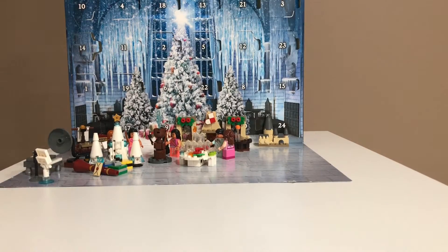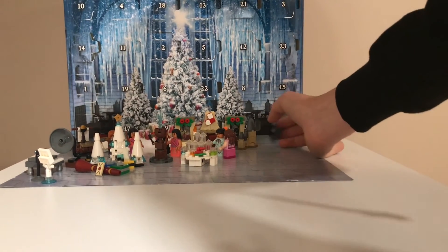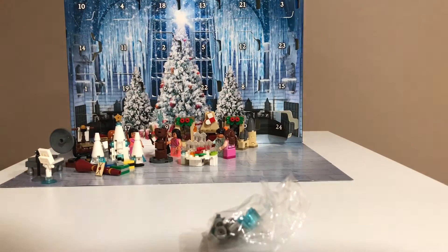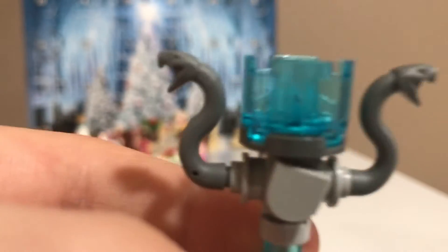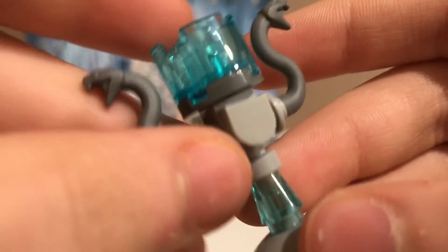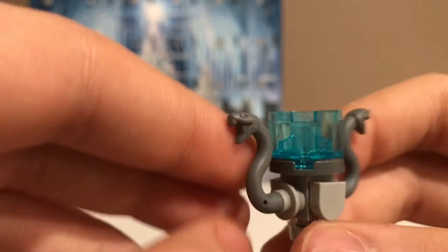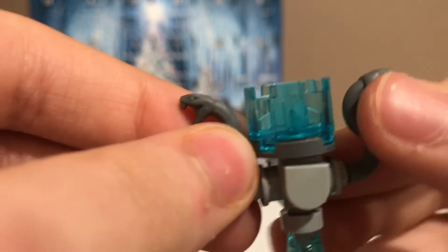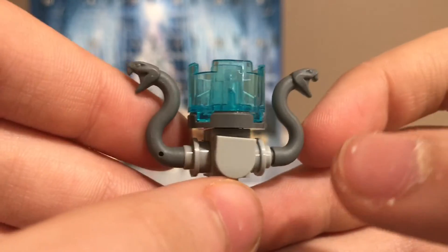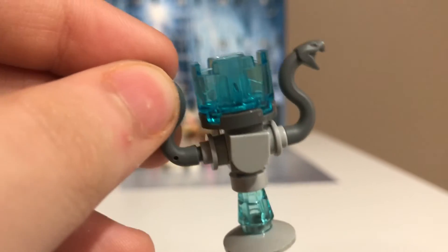So here is the Harry Potter advent calendar. Day 24 is right here and it's the Triwizard Cup. In my opinion this is the best Triwizard Cup Lego has made. The one in the graveyard duel set was not the greatest, and then the one that came with the Cedric minifigure was awesome with the printing. And then this one is really nice with the snakes coming out of the side — I just really like this Triwizard Cup design and it looks really nice.